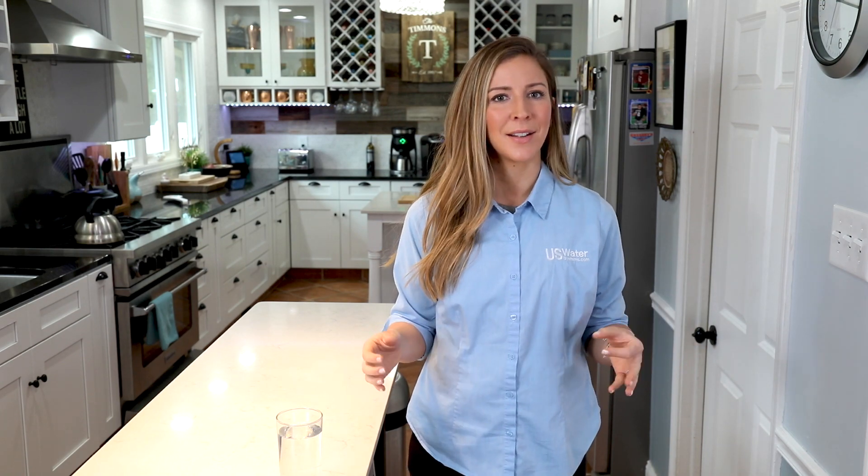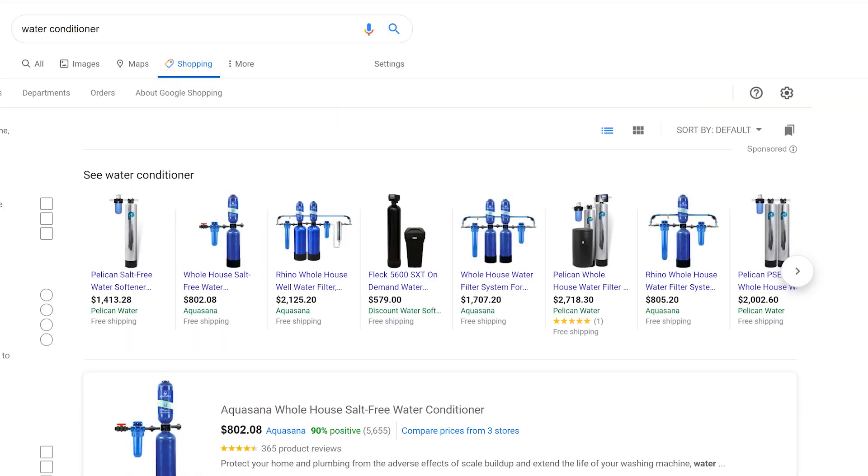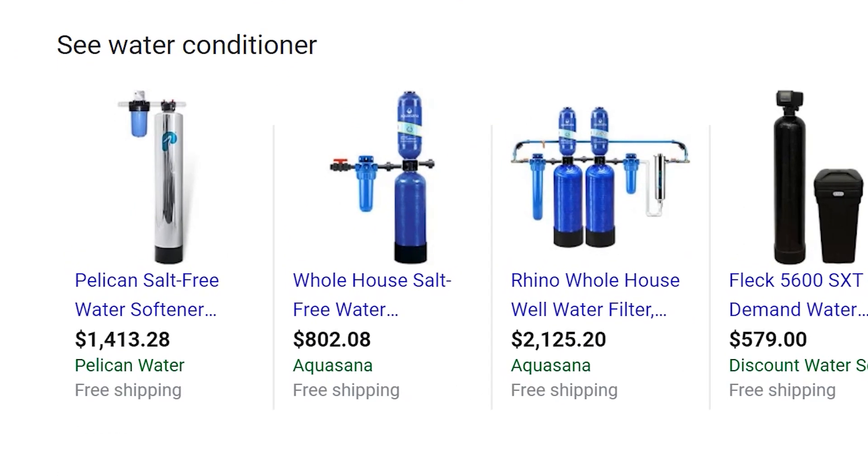So how do you fix this? If you look online, you'll find two main options: water softeners and water conditioners. By the way, if you see the term salt-free water softener, know that they mean a water conditioner. It's impossible to get soft water without salt.